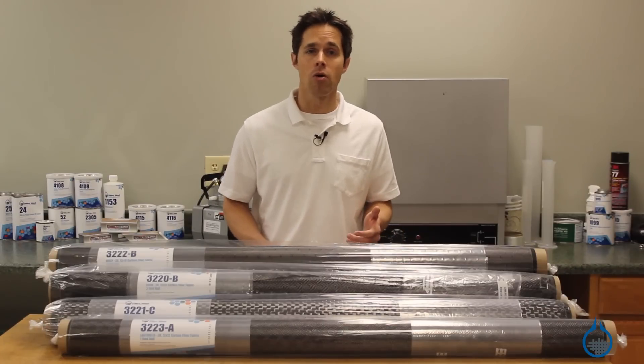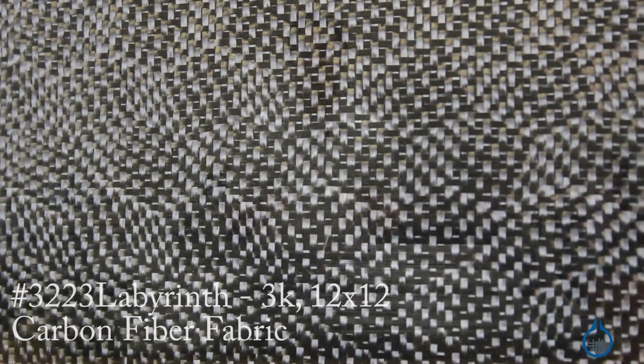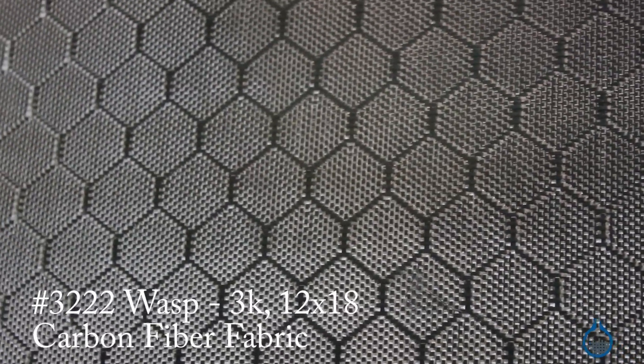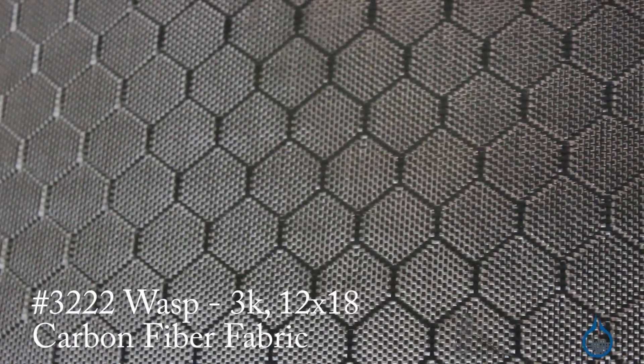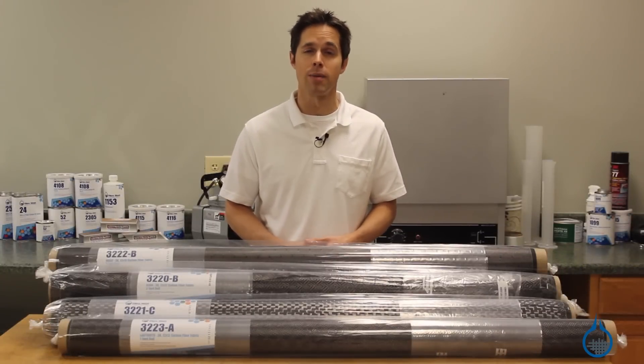From checkerboard, to honeycomb, to near optical illusion, these fabrics are chosen for their impressive and unique cosmetics within the carbon category. And while their patterns stretch beyond industry standard for cosmetics, they maintain the unmatched strength and stiffness that fabricators look to carbon fiber to deliver.